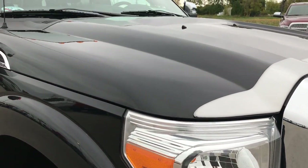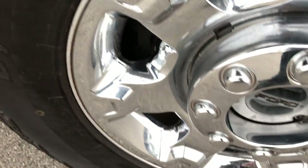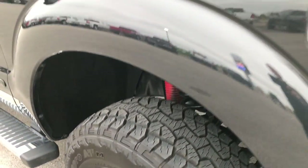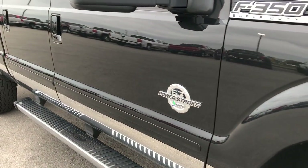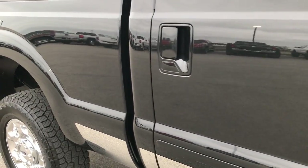I didn't see one dent or ding on the hood. Tuxedo black is the color. Passenger side rim is in excellent condition as well. As you go down this side of the truck you can see just how clean the body is — notice how reflective and glass-like and mirror-like that paint is.